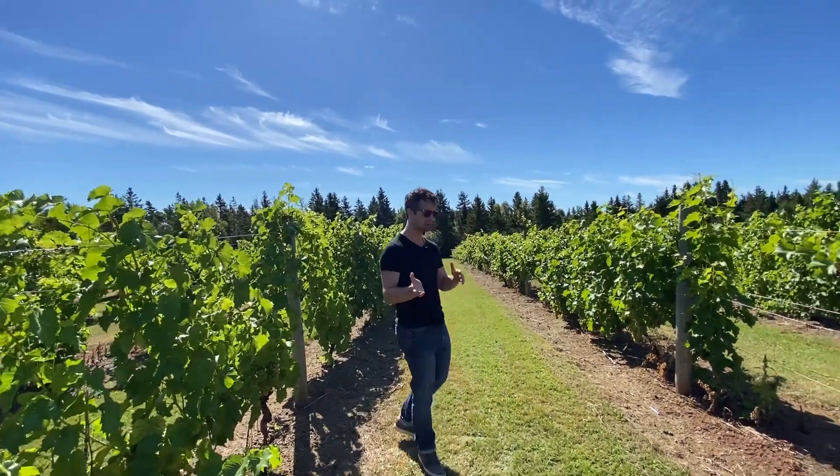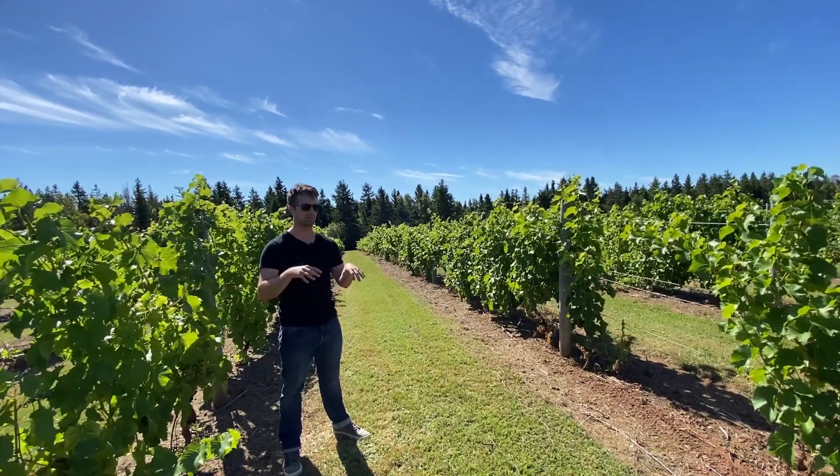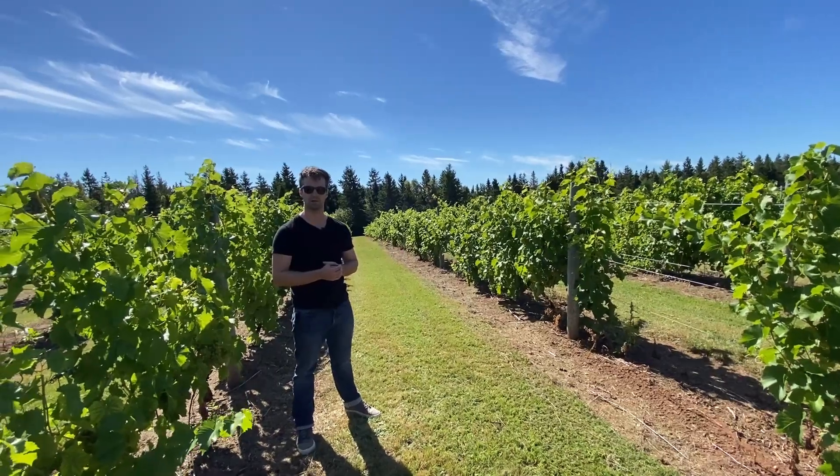Also, we're on a hill. Mainly what that does is it runs the water off the field. The vine really struggles — it has a very deep root structure. It goes really deep into getting the water, and that kind of makes a higher quality grape.